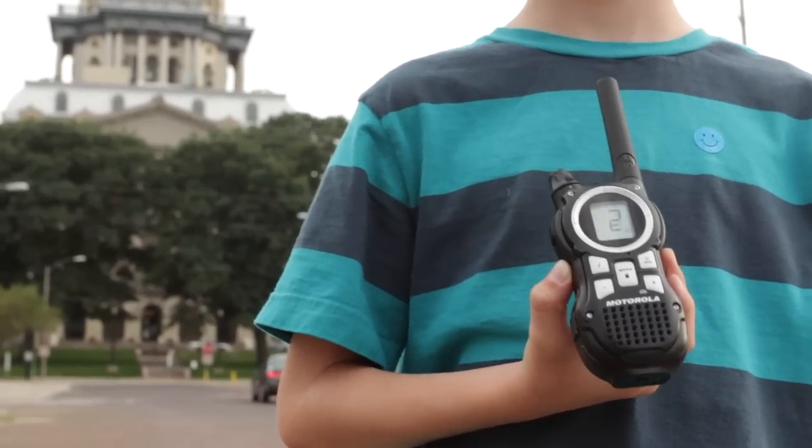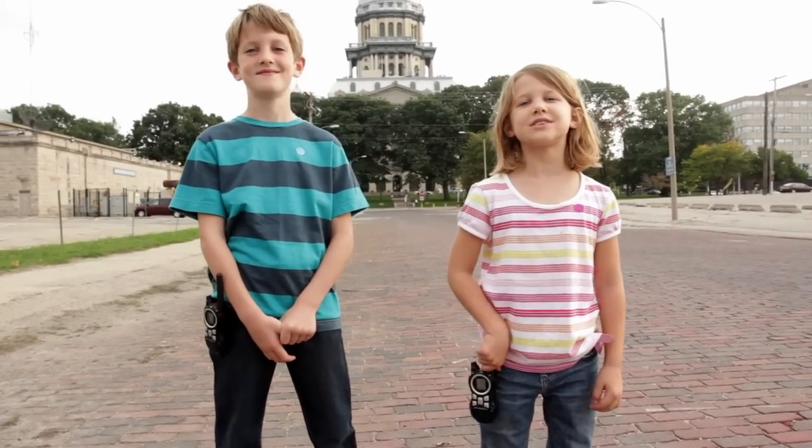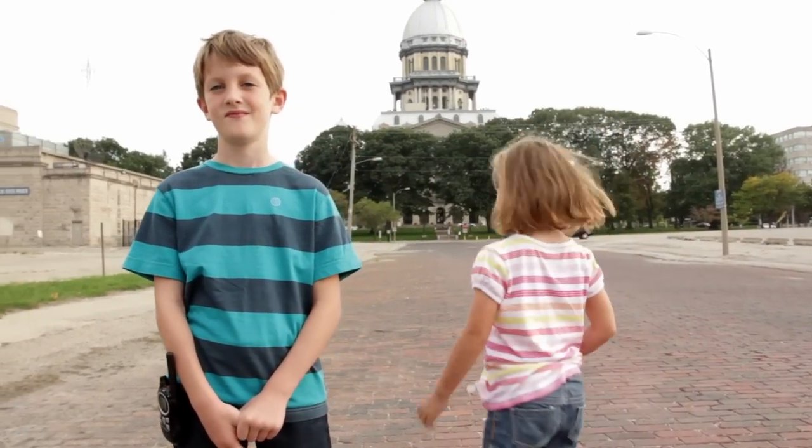It was mostly sunny at Decatur and Quincy. Thanks for watching another Show and Tell. I'm Mia. And I'm Ethan. See you next time.